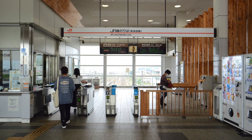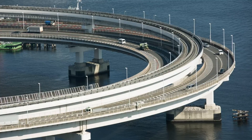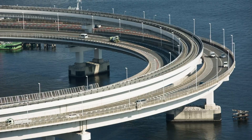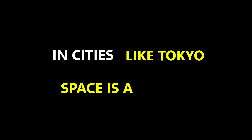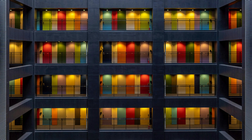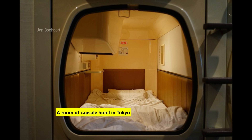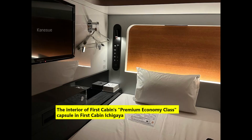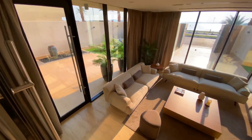In a world racing toward the future, Japan builds with one eye on the past. It's a place where buildings breathe, where cities flow, and where every corner speaks of balance. In cities like Tokyo, space is a luxury, but Japanese architects have turned limitations into genius. Tiny apartments feature sliding walls, fold-out beds, and multifunctional furniture. You'll find capsule hotels with amenities packed into spaces no larger than a closet, without sacrificing comfort. Efficiency isn't an afterthought in Japan — it's a core principle.